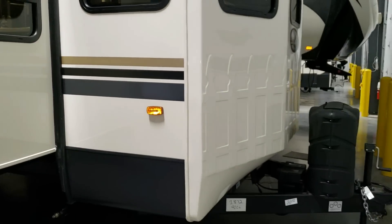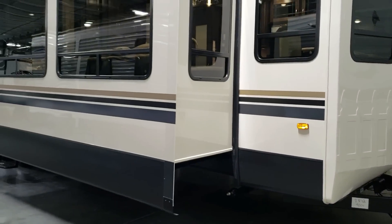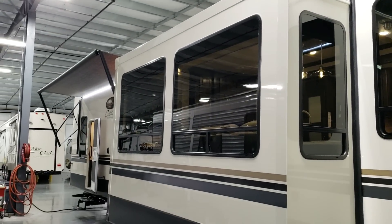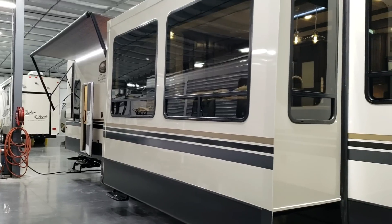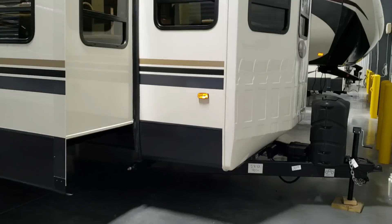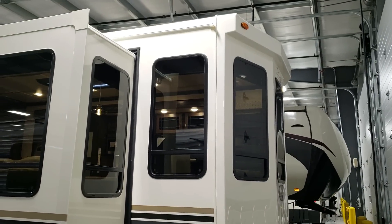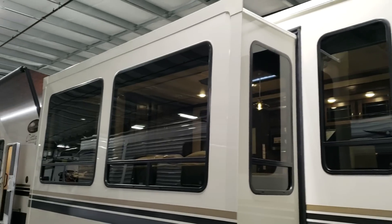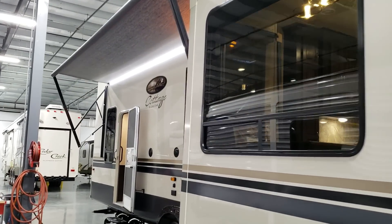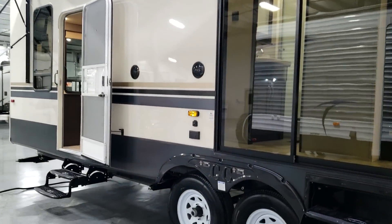There's also a slide-out on this side. Again, this is the 40CL Cedar Creek Cottage — new 2019-and-a-half version. There are outdoor speakers and TV hookups out here as well.